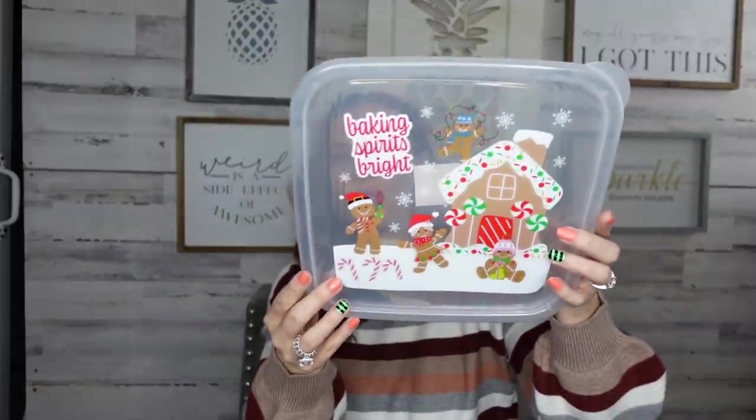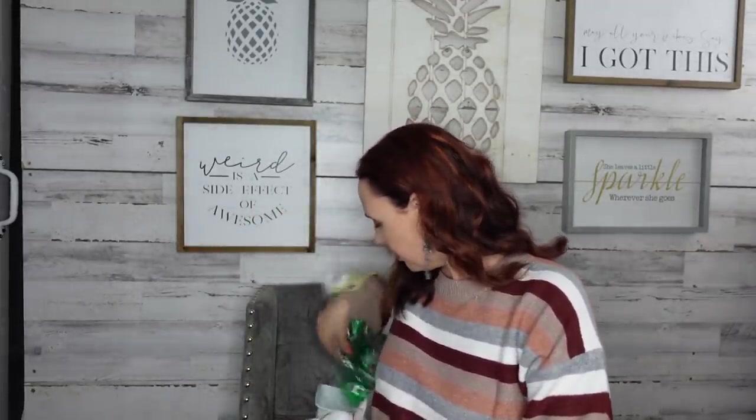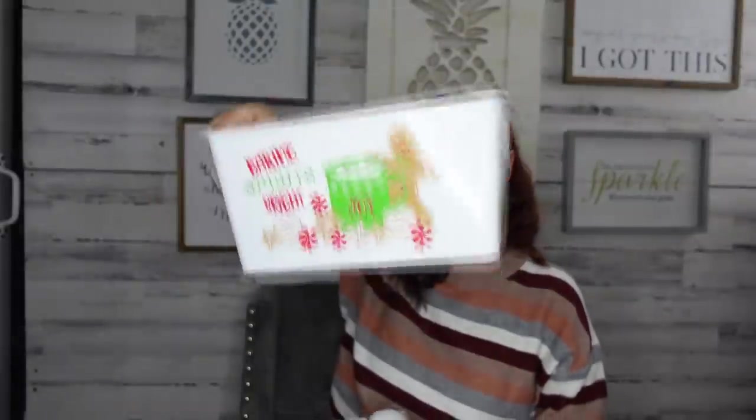I love to bake, so I hauled a bunch of baking stuff. I love these little containers — it says 'Baking Spirits Bright' and it's got a little gingerbread on it. If you didn't like the gingerbread they had tons of different ones to pick from. I also picked up a little tub that also says 'Baking Spirits Bright.' I have so many good ideas to use with these, which I'll share during Vlogmas — I'm already preparing!